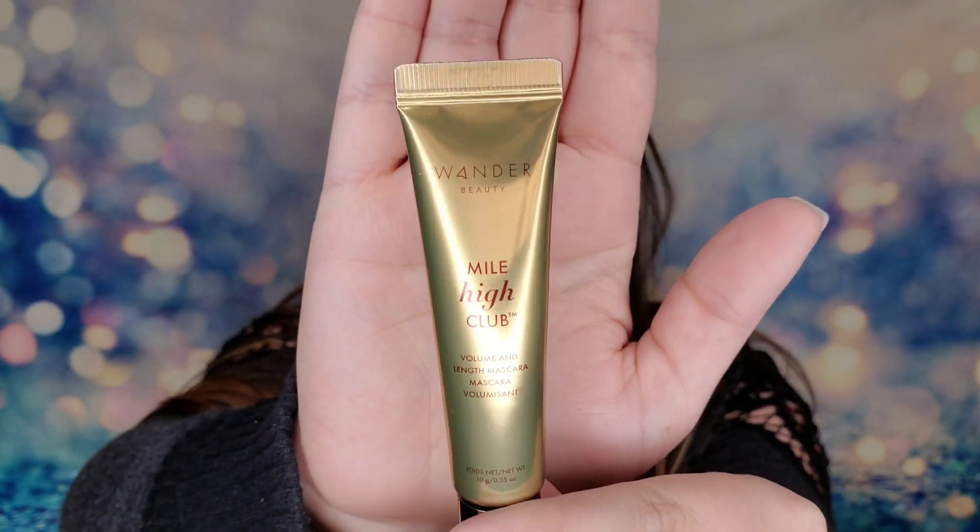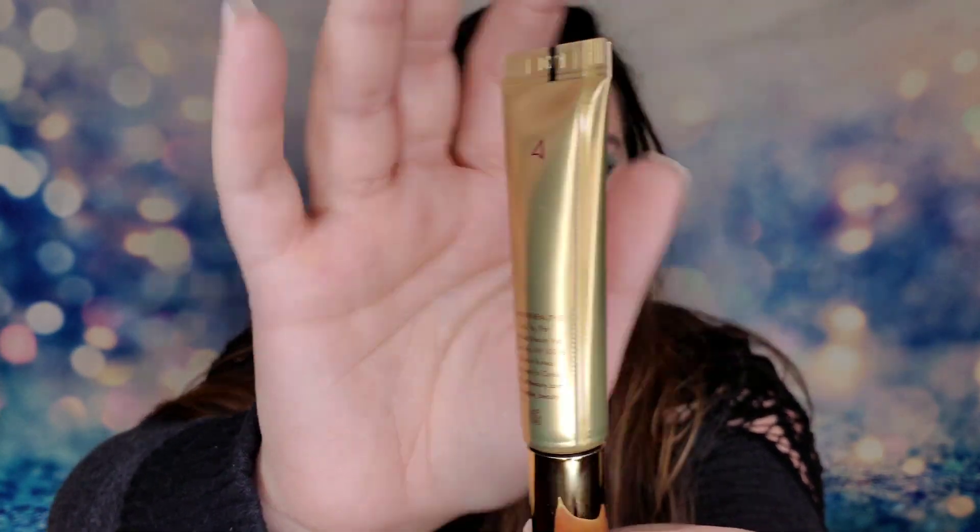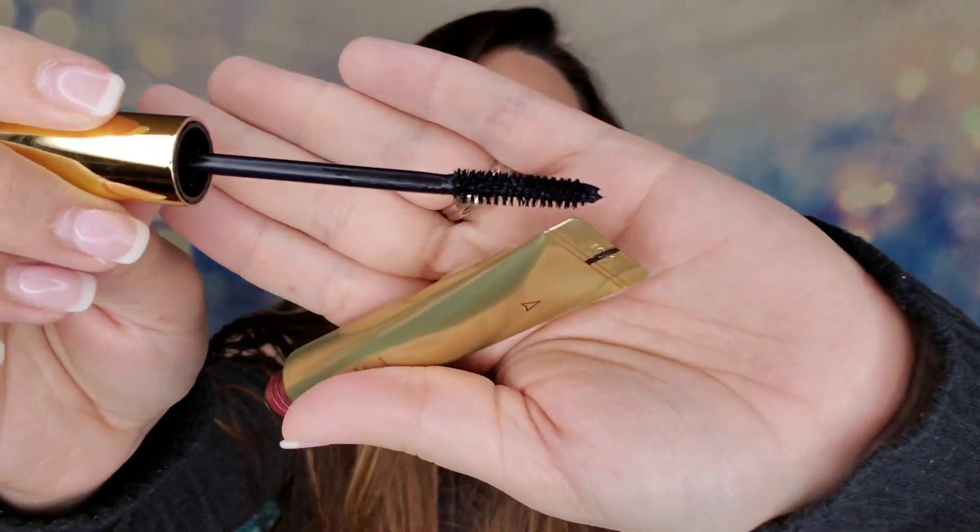Next is from Wonder Beauty — another full-size item. I've had this before. It's the Mile High Club Volume and Length Mascara. I actually got this in BoxyCharm a long time ago. It has a squeezable tube so you can squish it around and get product out — a great idea because we all know there's still mascara in the tube but we can't always get it out. For me, I couldn't get the length I wanted with it, but it's an okay mascara. This is $26.